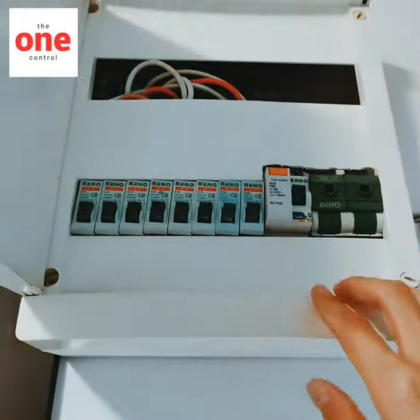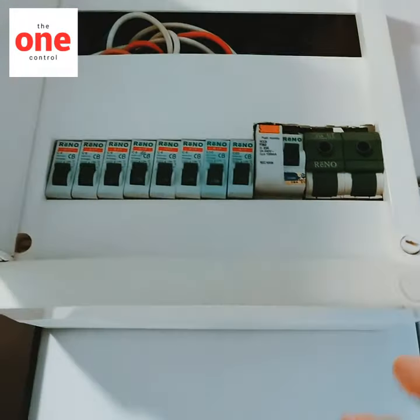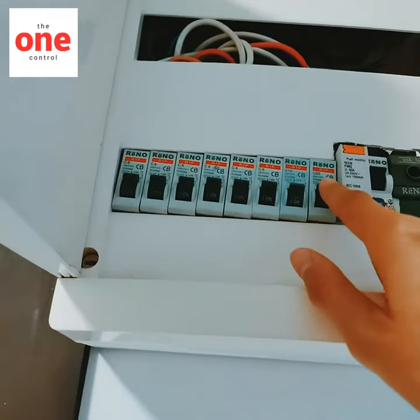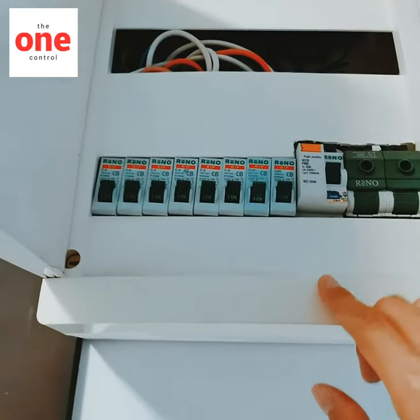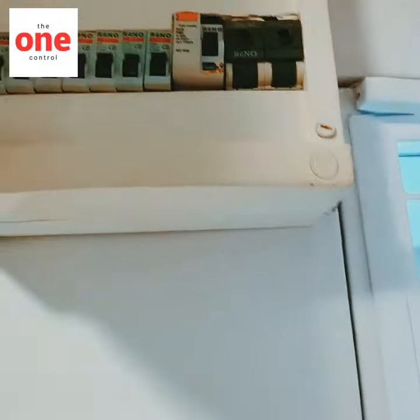After you turn it back on, if the gate still continues to open and close by itself, then you have to check them one by one to see which breaker is the auto gate. If it goes back to normal, then it should be okay already.